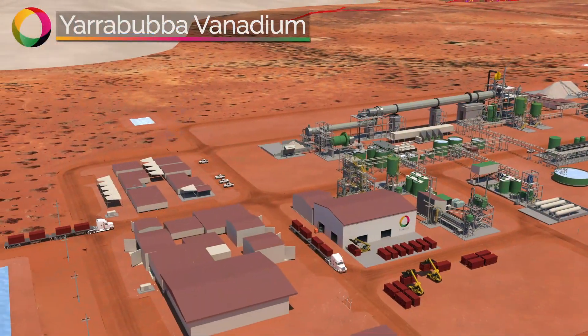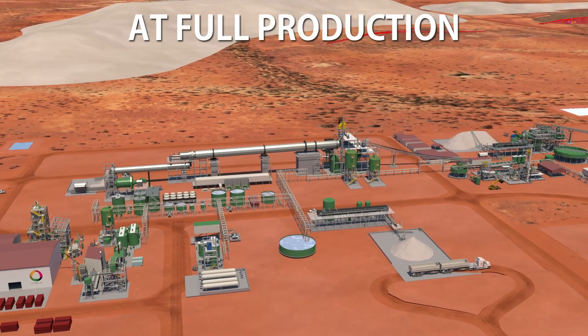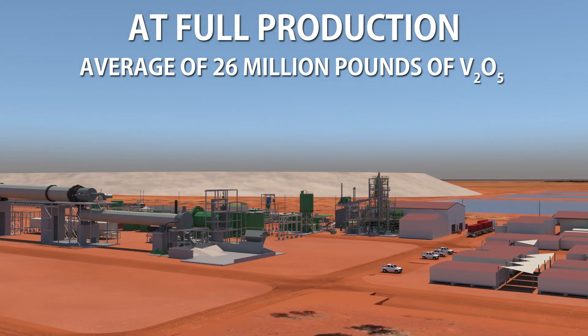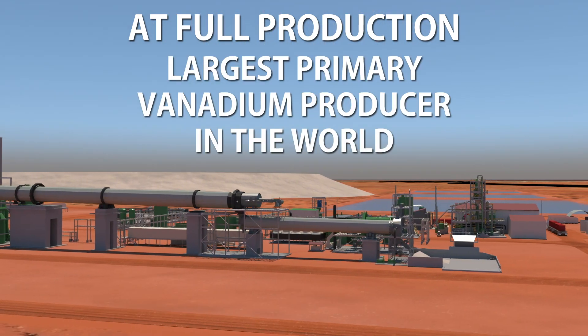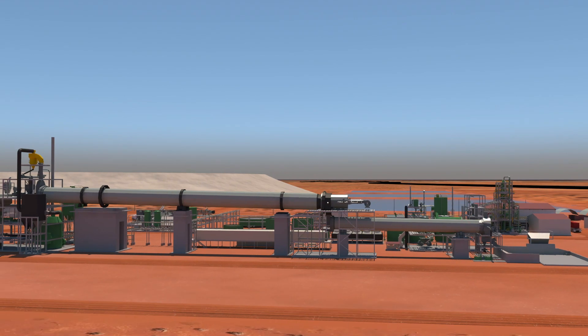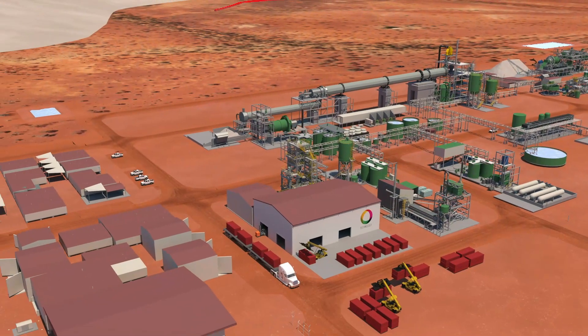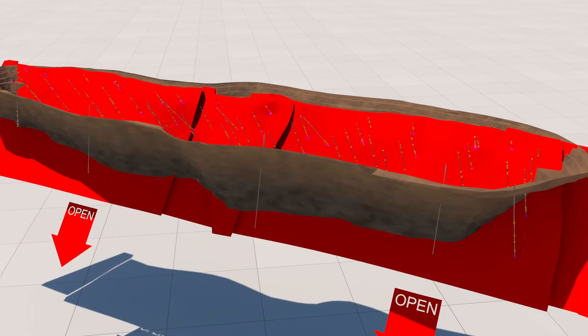Work underway to integrate Yarrabubba ore into the Murchison Technology Metals project, which at full production is expected to produce around 26 million pounds of vanadium pentoxide per year, making it one of the largest primary vanadium producers in the world. The pilot plant test work has de-risked the project and confirms the operating benefits of the coarse grain size, high-grade and predominantly fresh ore.